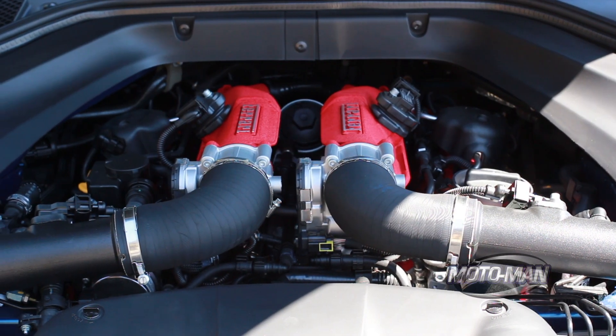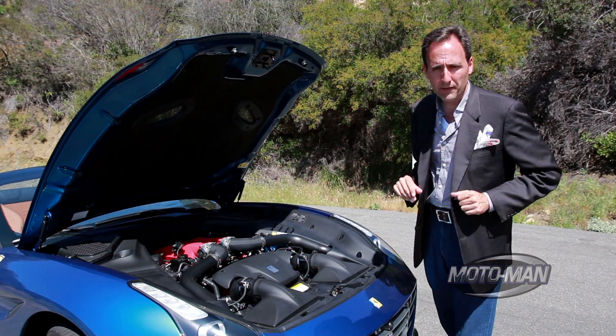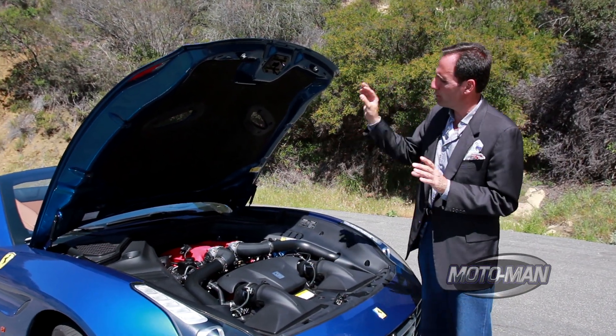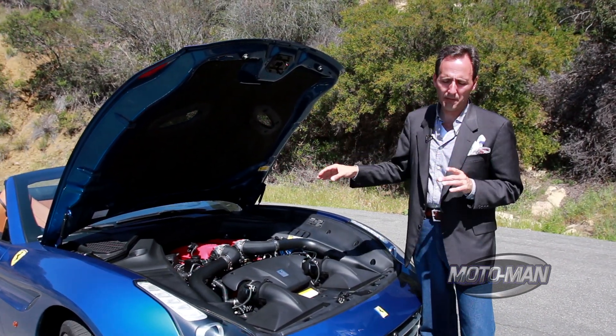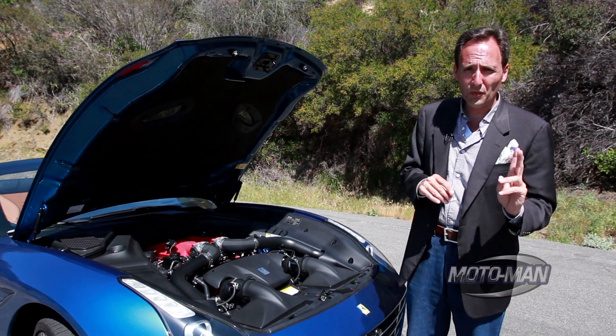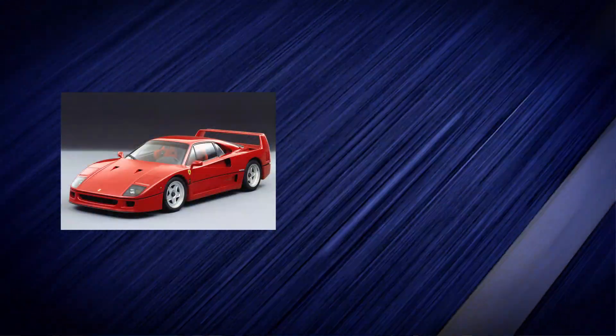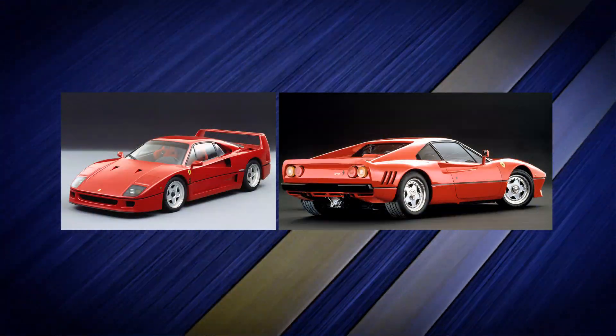Rather than go through the bullets and numbers of the engine of a new Ferrari, we need to understand the gravity of the situation here. That is a Ferrari with two turbos strapped to it. The last two Ferraris fitted from the factory with turbochargers were the '87 F40 and the '85 288 GTO.